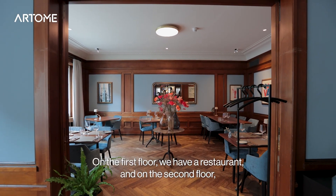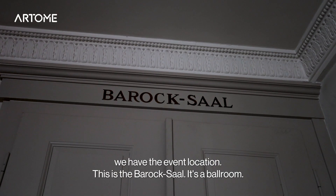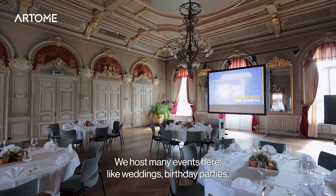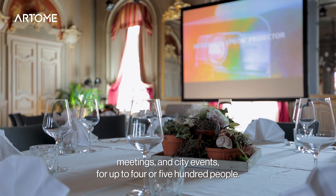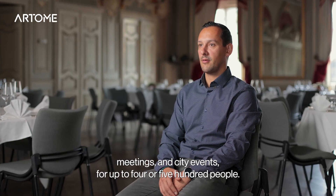We have two floors. On the first floor we have a restaurant and on the second floor we have an event location. It's a baroque-saal, it's a ballroom. We have here a lot of events like weddings, birthday parties, meetings, city events — for up to four or five hundred people.